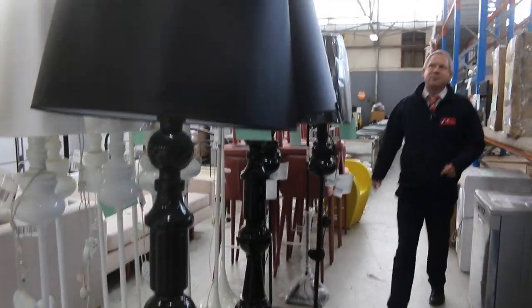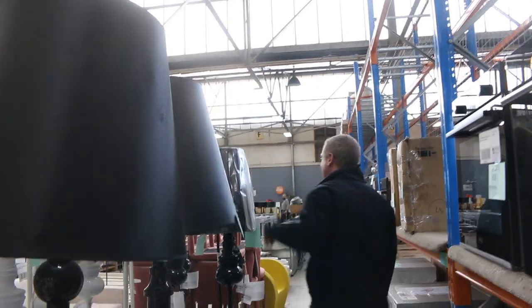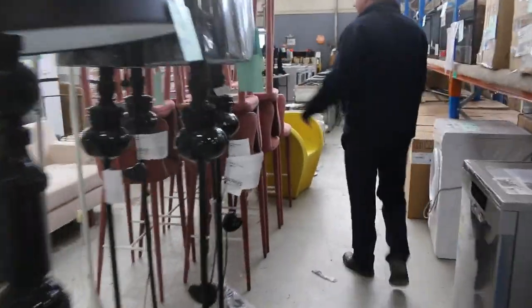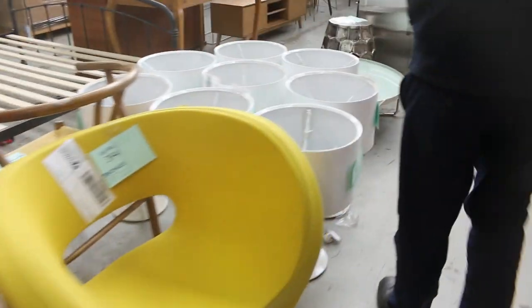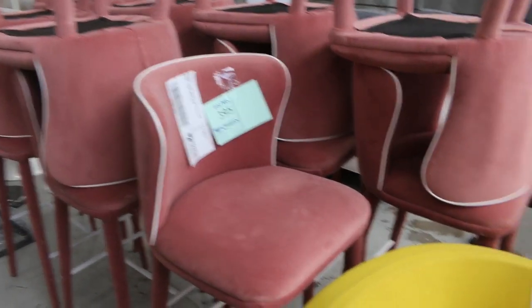Some beautiful lamps — taller than me, probably about a couple of metres tall, those big lamps. Some flamingo pink velvet barstools — beautiful barstools, all unreserved on that stuff. We'll just start it away at a dollar and see where it lands. You'll get some really good deals through there.